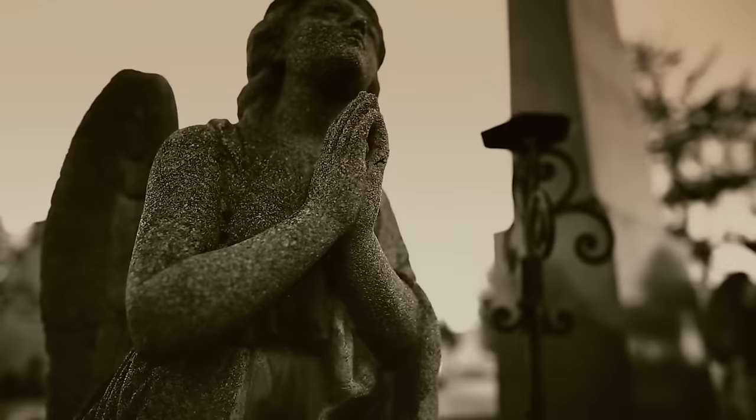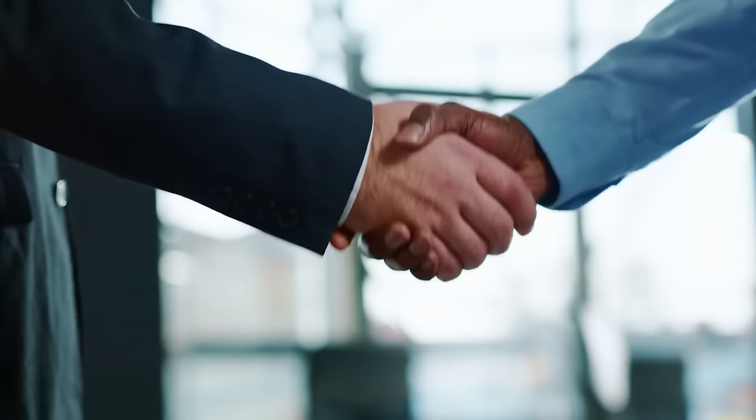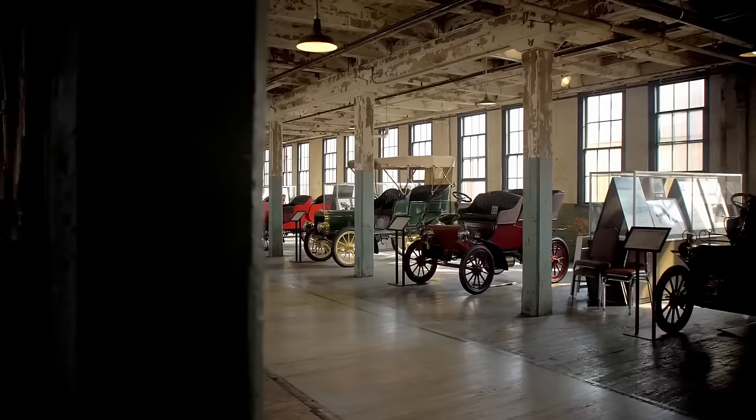Despite all this, Fordlandia remained in operation until Ford died in 1947. His grandson, Henry Ford II, inherited the company. His first order of business was to cut costs, and he sold Fordlandia back to the Brazilian government for just $250,000 after his grandfather had invested more than $20 million in the property. In the following years, the population dropped to around 100. But Fordlandia is seeing a revival and now has around 3,000 residents who have started to reoccupy the rusting, derelict buildings.